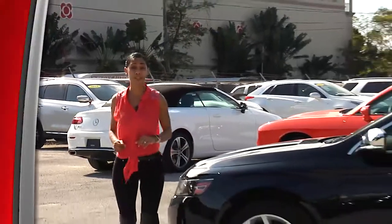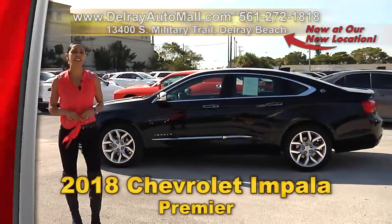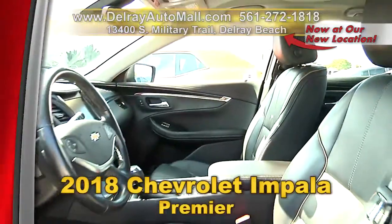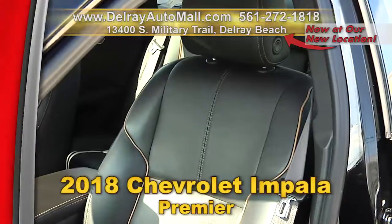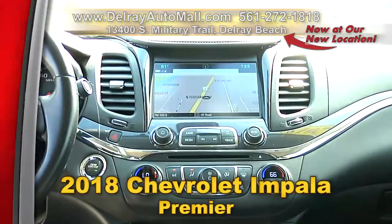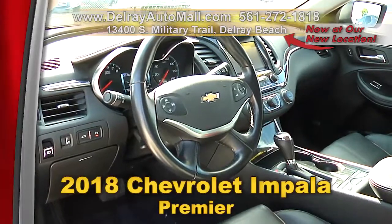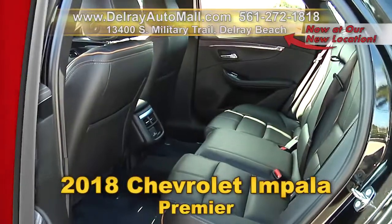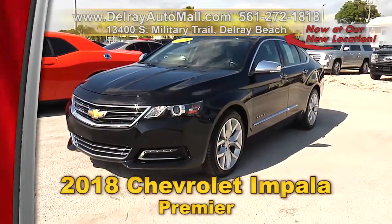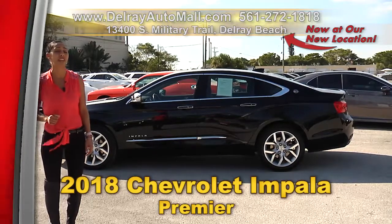I love the look of this Impala, and you will too — this baby is fully loaded. Check out our 2018 Chevrolet Impala Premier. It has a keyless go system, leather interior, navigation system, Bose sound system, convenience package, automatic climate control, Burlwood trimmings, and 19-inch alloy rims, plus a clean auto check history and a balance of factory warranty. Give us a call at 561-272-1818.